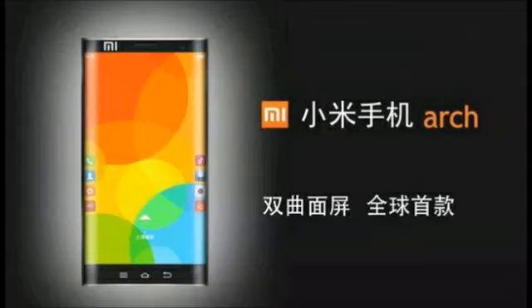A poster seemingly reveals a device called the Xiaomi Arch with not one, but two curved edges. The information found on the edges will include notifications and controls. Xiaomi can also use one side to stream live information such as stock prices and sports scores. The poster says that the Arch is the world's first phone with a dual curved screen.